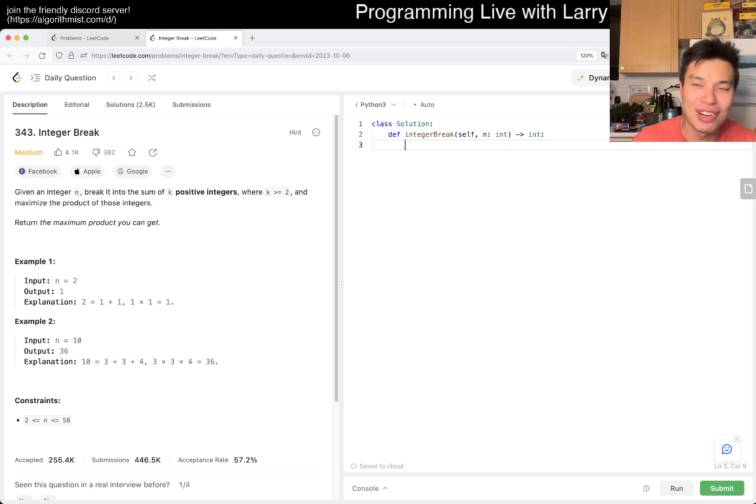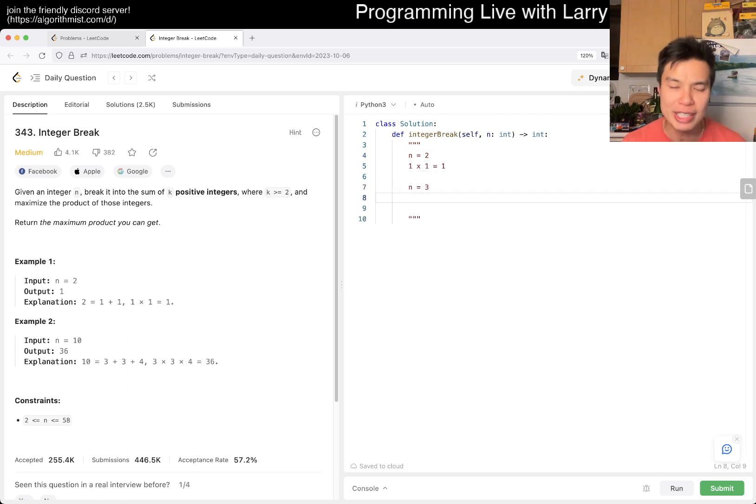It seems like I haven't solved this before, but now, because I literally watched that video from two days ago, I do know how to solve it. There's a little bit of a nuance — for n equal to two, we can probably do a small case thing. So if n equals two, because you have to break into two, that's going to be one times one, so that's going to be one. And n goes to three, you have to break into two, so it's one plus two, or one times two, which equals two.